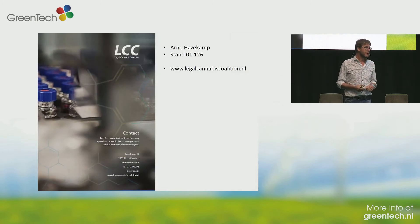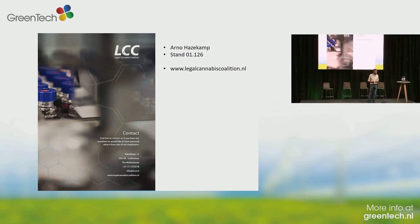So this was my presentation. I'm Arno Haasekamp, we're at stand 01-126. I have some time left and it's great to meet you. If you want to know anything more about our research projects or knowledge development, please come and talk to me afterwards.